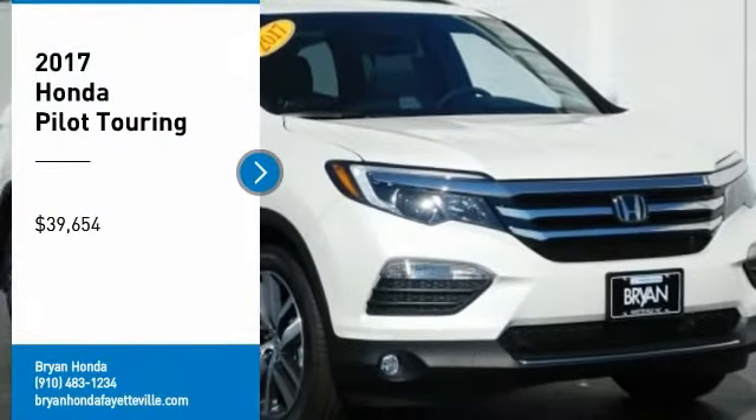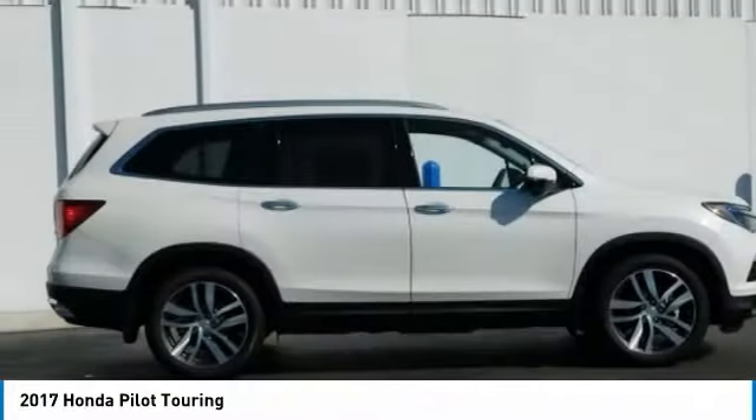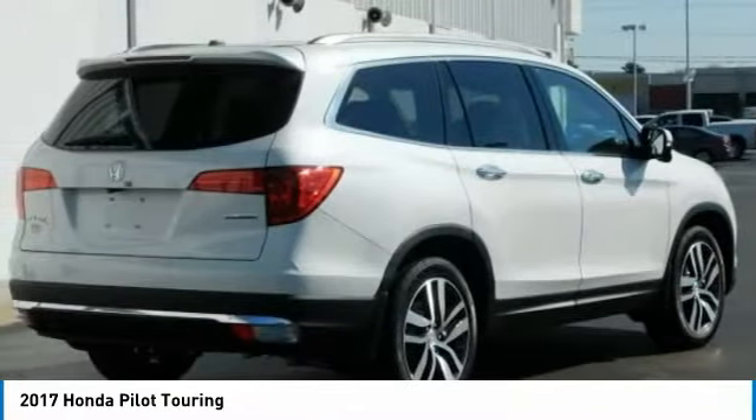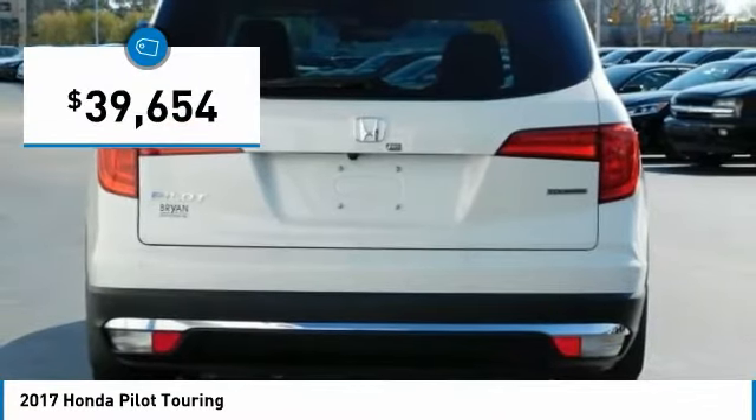Take a ride in the 2017 Pilot. Optimal utility. Indulgent interior. Powerful performer. You'll be ready for almost anything in the Honda Pilot, and it's priced below $40,000.